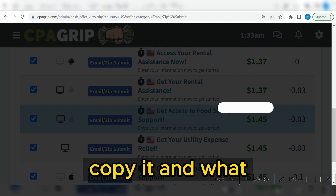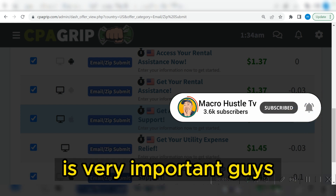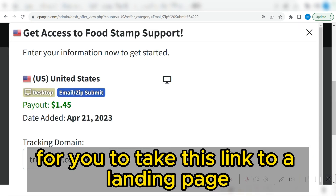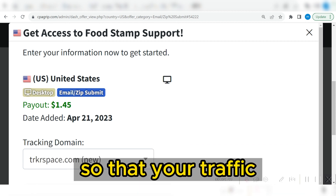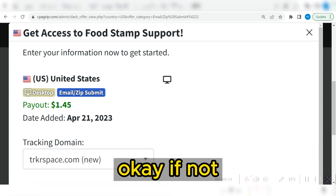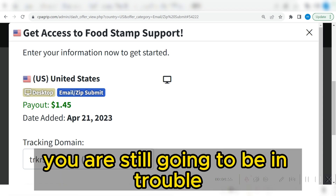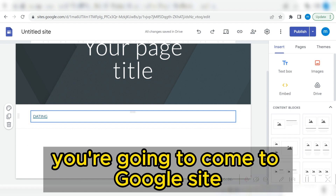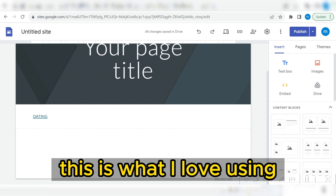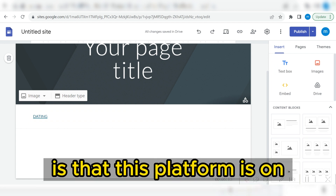After copying this link, you're going to take this link to a landing page. It's very important for you to take this link to a landing page because you need to put these links on a landing page so that your traffic can record a traffic source. After copying your links, as many as you want, you are going to come to Google Sites.